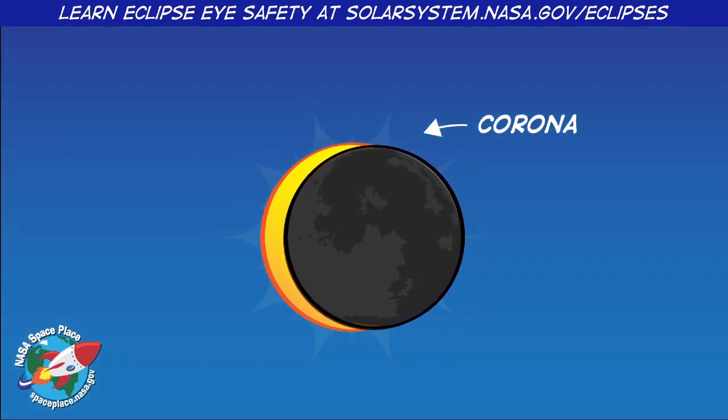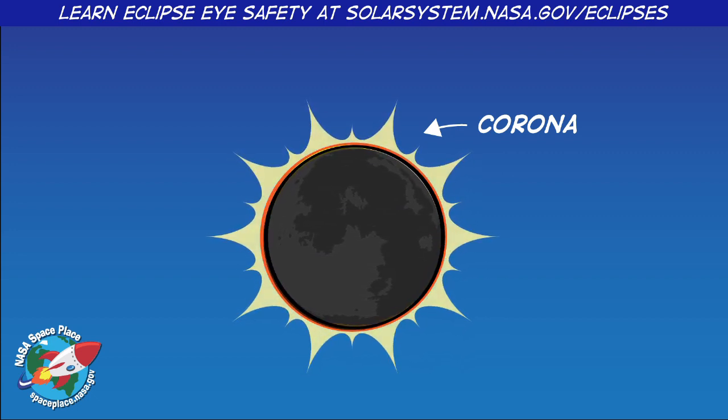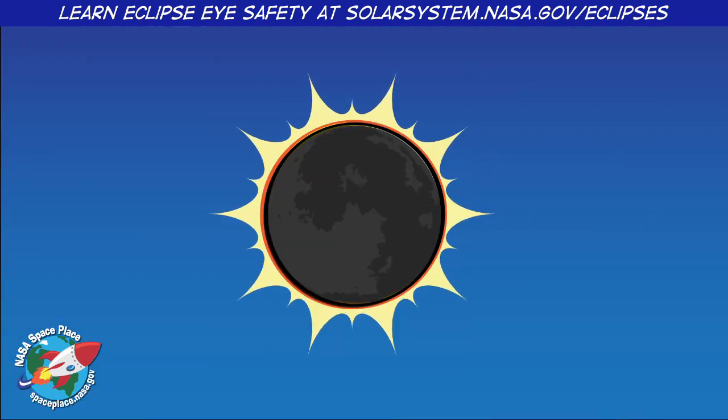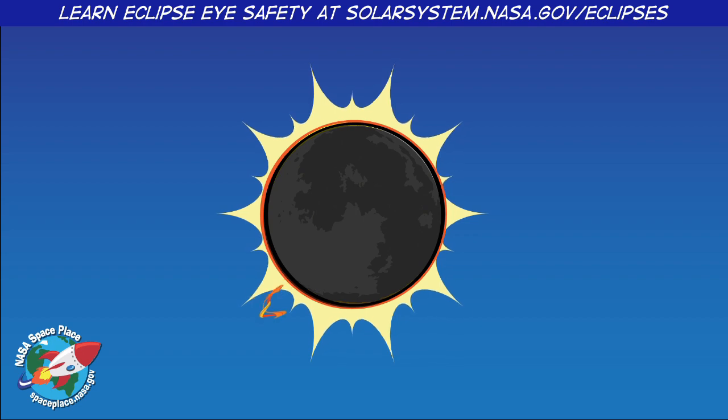It's usually hard to see because the Sun is so much brighter. But when the Moon blocks the Sun's light during an eclipse, all you can see is the light from the corona. Total solar eclipses over the land, where people can see them, don't happen very often. But when they do happen, the Moon gives scientists, and the rest of us, a glimpse at the corona's beautiful streams and ribbons.